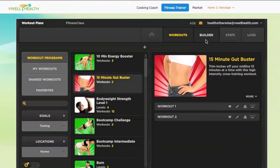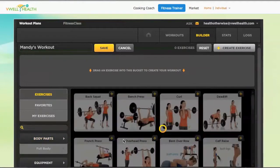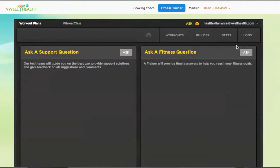Another awesome feature is creating my own workout plans by simply adding exercises to my workout with the click of a button. I can filter exercises by body part and equipment to create a workout that best suits me, and it's really easy to share with my friends so that we can help motivate each other. At any time, I can easily submit a fitness or website question to Fitness Trainer and get an email response.